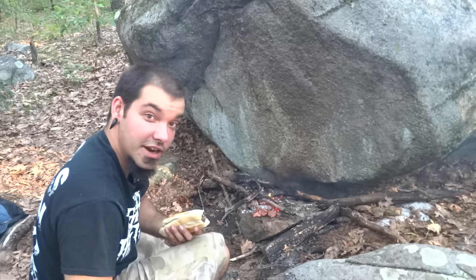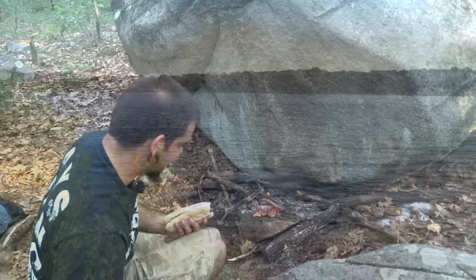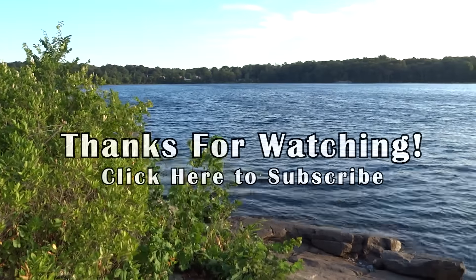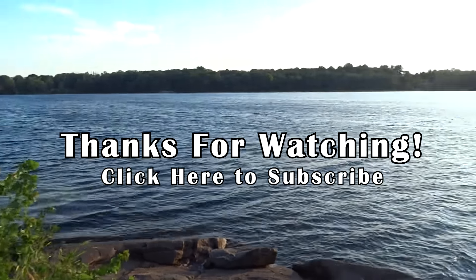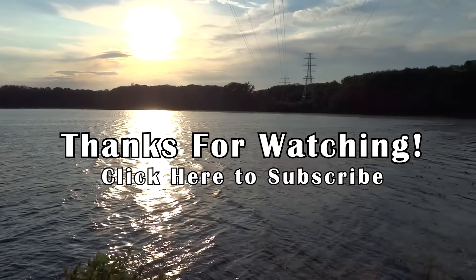I'm gonna head out of here and show you guys the lake before I head out. I want to say thank you guys for watching — I appreciate all the views, comments, and support. Don't forget to subscribe to catch my future adventures, and I'll see you on the next one.